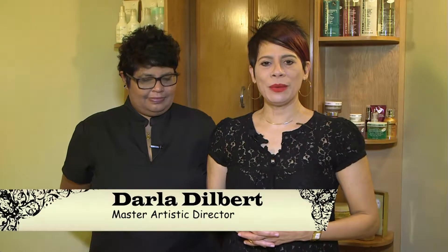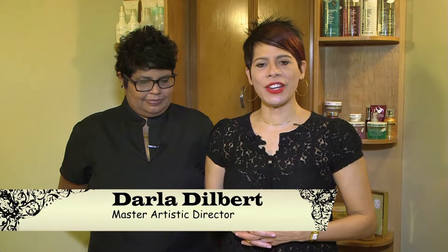Do you feel your skin is looking a little dull and lacking a youthful appearance? Welcome to Beautiful You. My name is Darla, I am the owner and master artistic director here at Eclipse Hair Design and Day Spa. Joining me is Priyani.